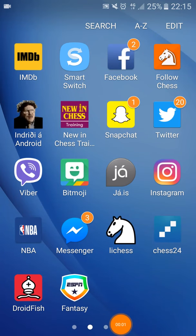Hey, what's going on YouTube? So I have a different kind of video in this one. We are going to review an app called Follow Chess.